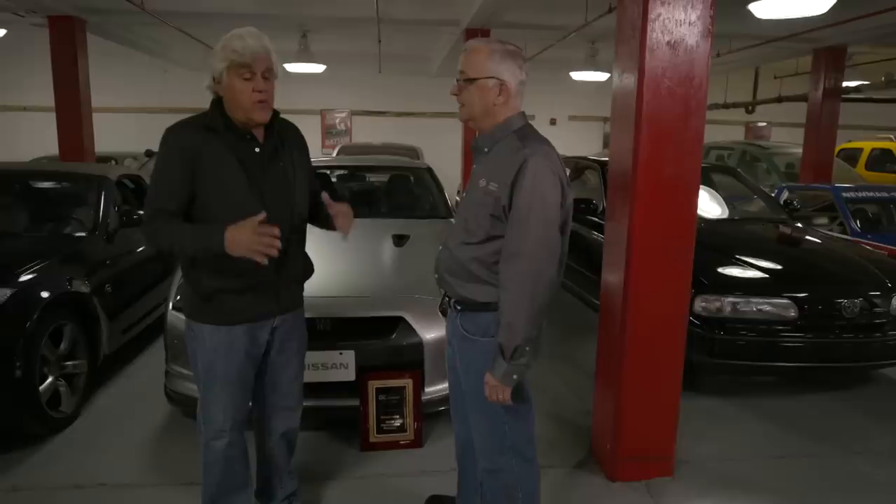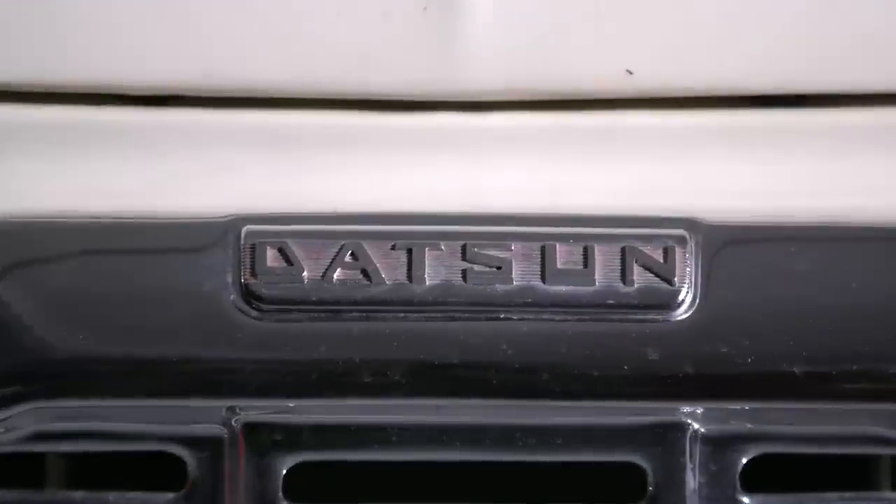The oldest car we have in our collection is from 1937. Here's a rumor I always heard: when Nissan came to America, they weren't sure their products were up to snuff. They took them out on the highways and they didn't hold up particularly well. The ones they sent to America they branded Datsun until the name was worthy of the brand name Nissan.